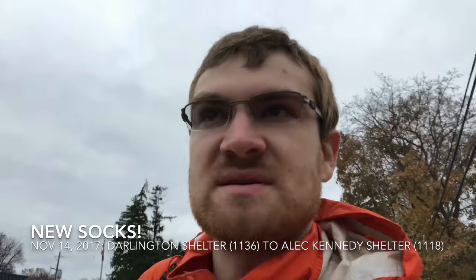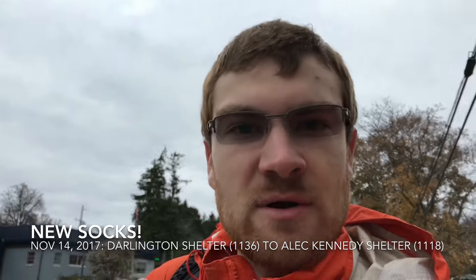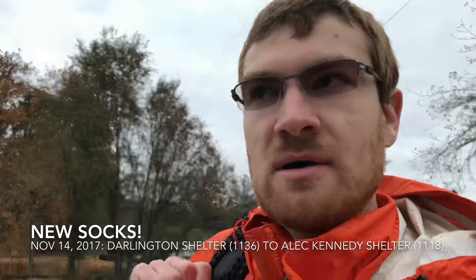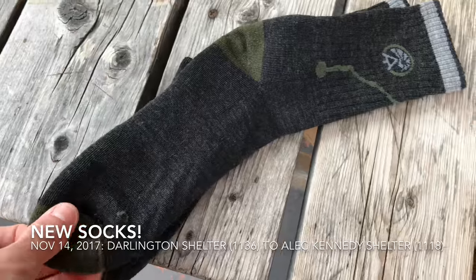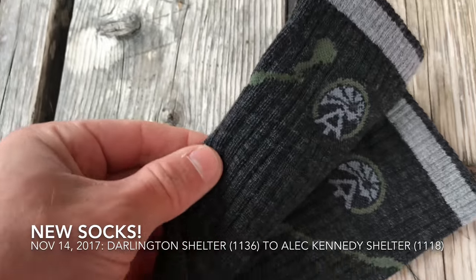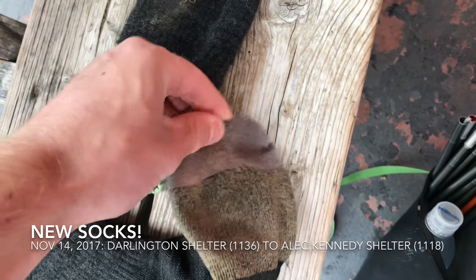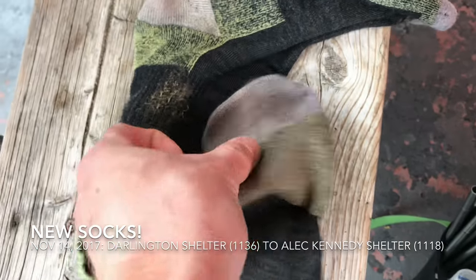Got some new Darn Tough socks — I'm pumped! I've used Darn Tough for most of the trail, the same pair, and they've held up really well — no holes yet. They're getting really thin, and I know Darn Tough will replace them if they get a hole, but you have to mail them in and wait two weeks. Got a good use out of them, so picked up a new pair. These have the AT logo and the Maine-to-Georgia thing on them. My old ones have probably done 1,500 miles — no holes, but they definitely lost their padding in the toes and heel. Super excited to put the new ones on.